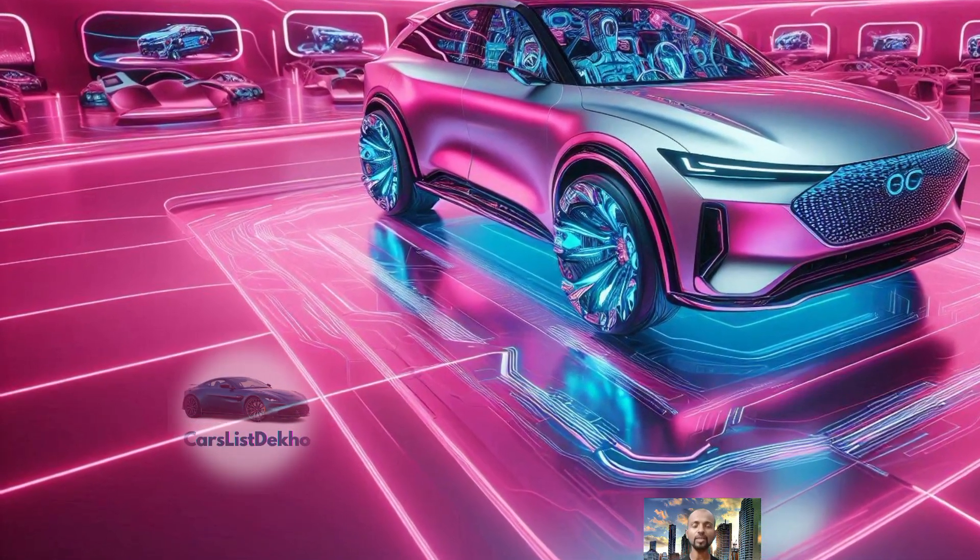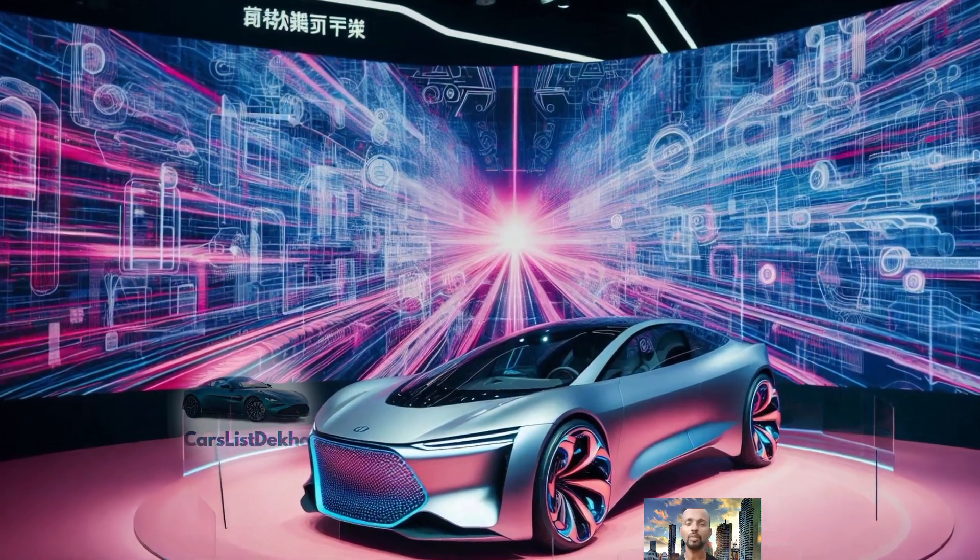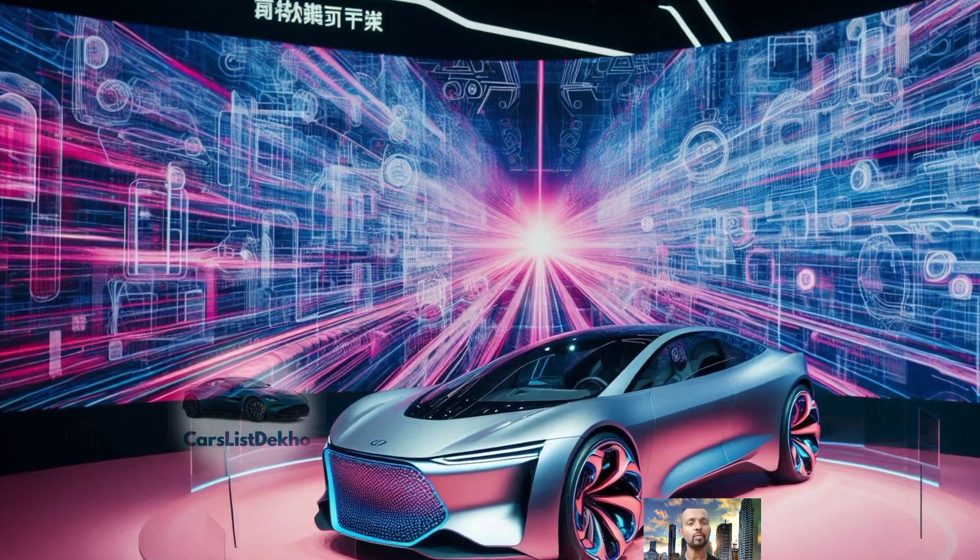The front bumper features a vibrant orange or blue accent complemented by bright LED lights that add a modern touch.